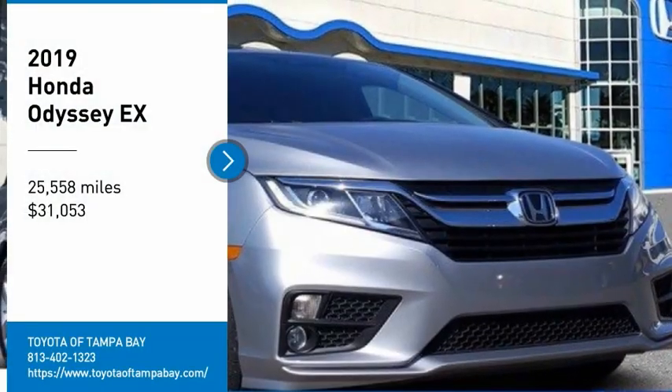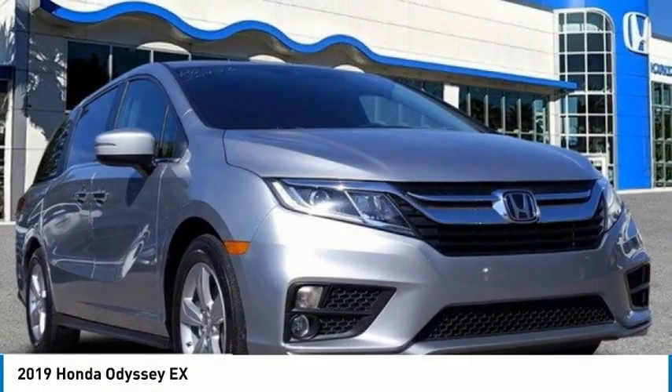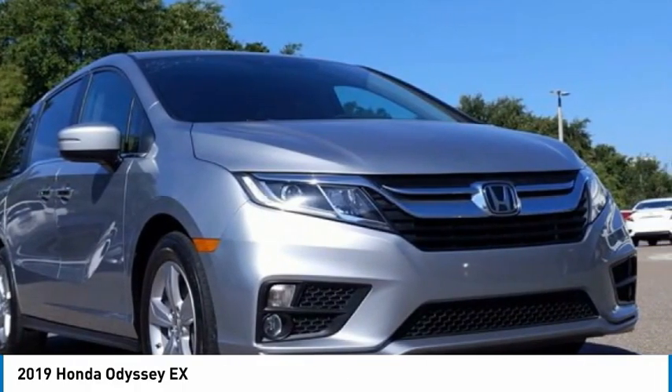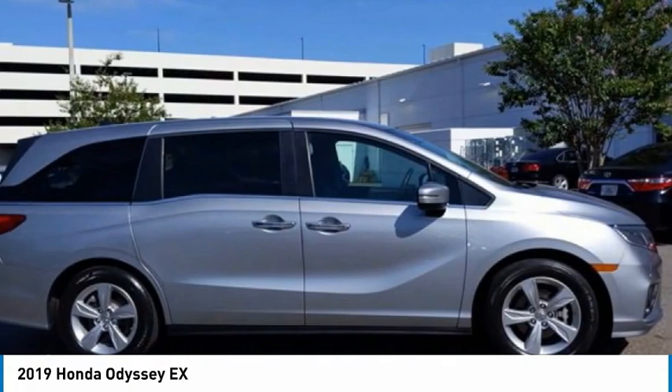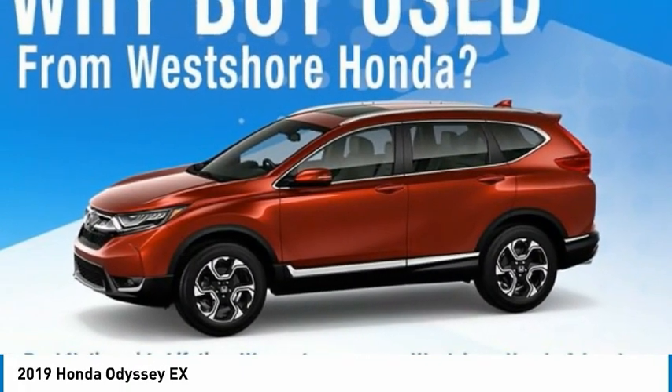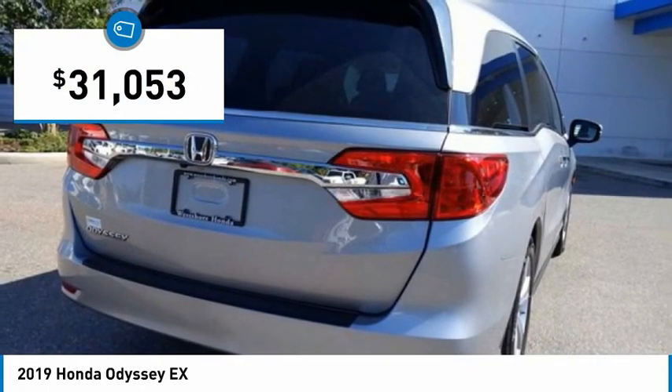Make a great choice today with the 2019 Odyssey. The Honda Odyssey is a showcase of distinguished style, captivating technology, and advanced safety features — a must for all families and is priced below $35,000.